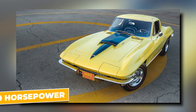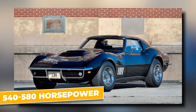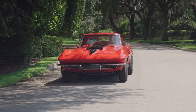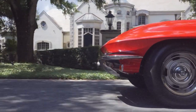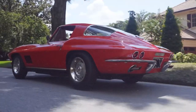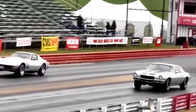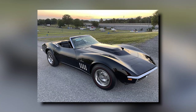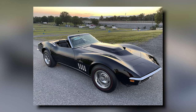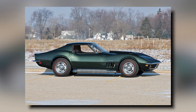Officially, the L88 was rated at 430 horsepower, but this figure was a deliberate understatement by GM. The true power of the L88 was closer to 540 to 580 horsepower. This intentional downplaying was a strategy to deter casual buyers, as GM wanted to keep this powerhouse engine in the hands of serious racers who could truly appreciate its capabilities. With its immense power, the 1967 Corvette equipped with the L88 could tear through the quarter mile in just under 12 seconds, cementing its reputation as a race-bred engine cleverly disguised within a production car.